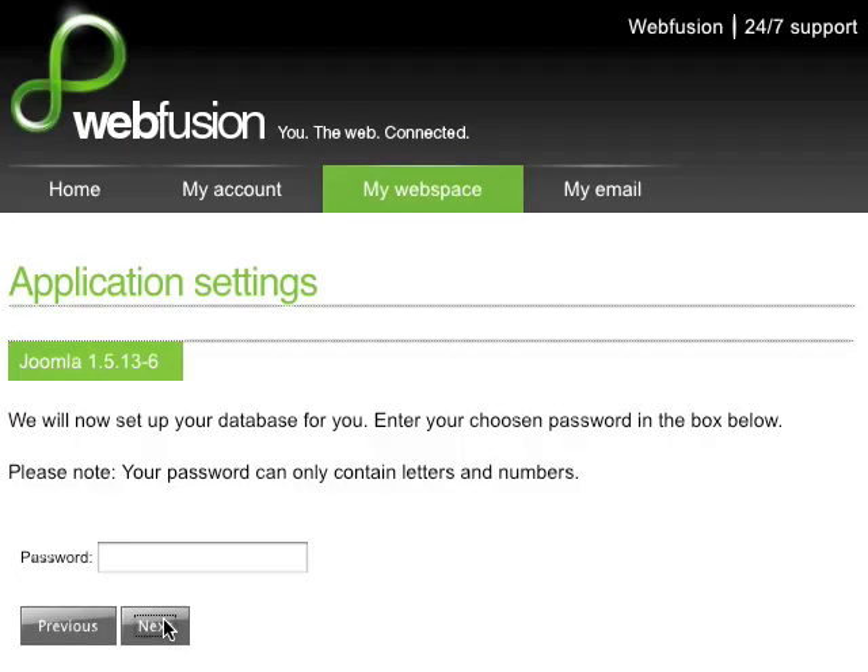The next thing it's going to ask me for is a database password. So now I'm not having to set up the database myself. All I have to do is enter a password, and WebFusion does the rest for me.